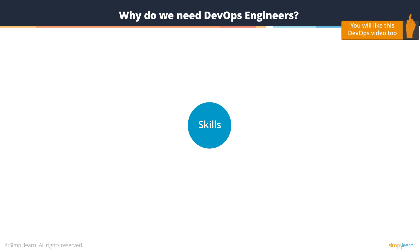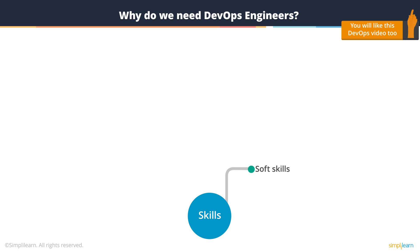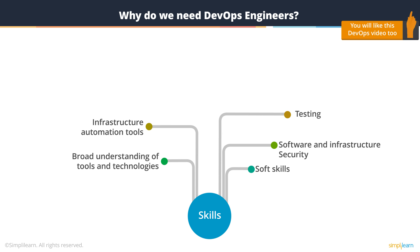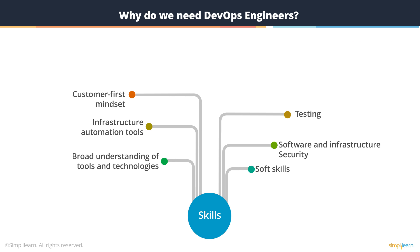What kind of skills does a DevOps engineer need? You need soft skills, a very broad understanding of tools and technologies, software and infrastructure security, infrastructure automation tools, and also testing. You need a your-customer-comes-first mindset.